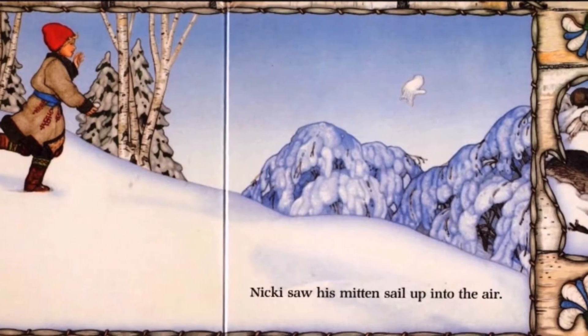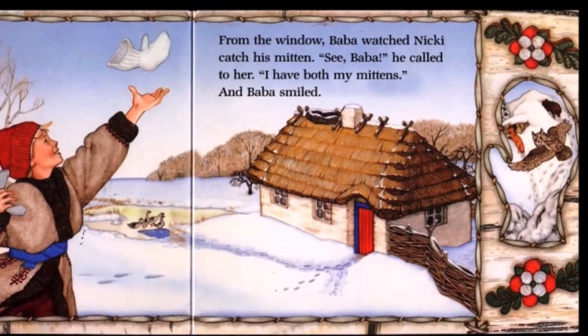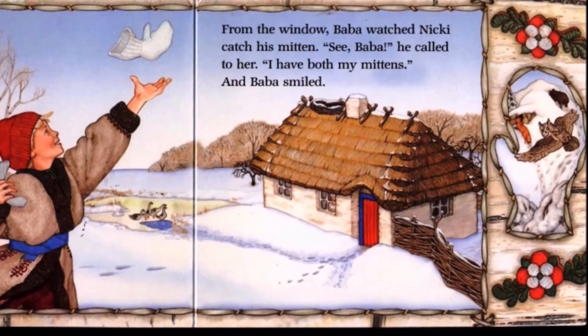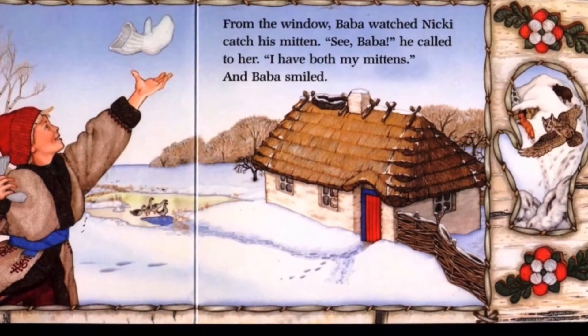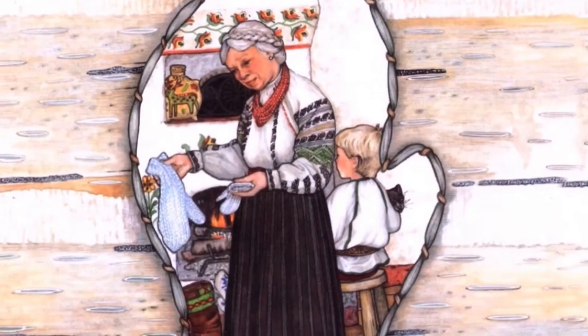Nicky saw his mitten sail up into the air. From the window, Baba watched Nicky catch his mitten. "See, Baba?" he called to her. "I have both my mittens." And Baba smiled. The end.